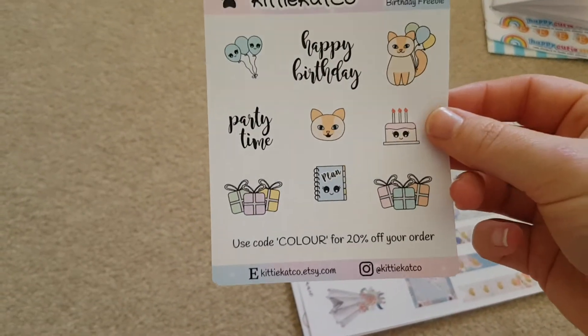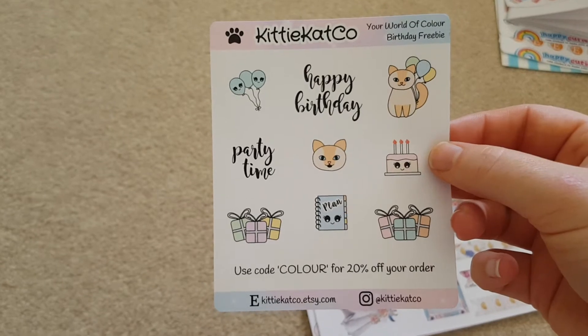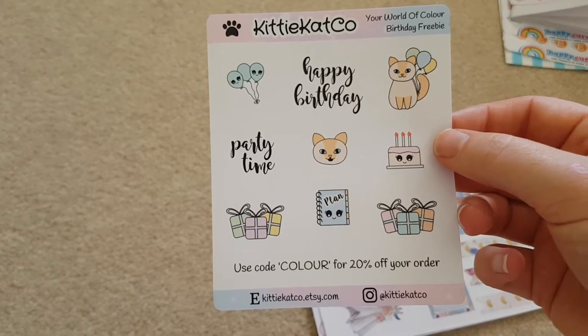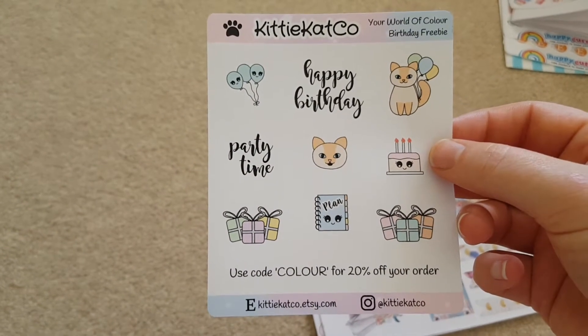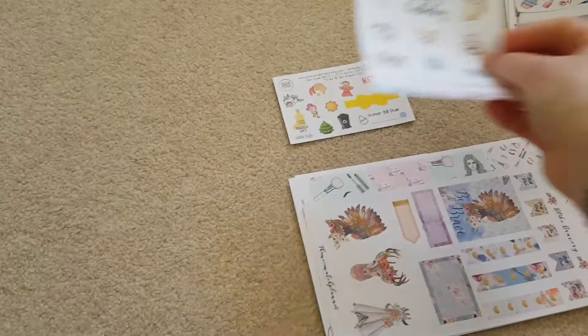I don't know if this is from another company — I'm guessing so. This is from Kit and Cat Co., and it's also a birthday freebie. You get 20% off your first order with them. They're quite good, like pastel-y shades. We've got all birthday-type stickers and planning ones, and cats — who doesn't love cats?